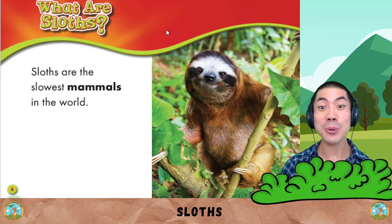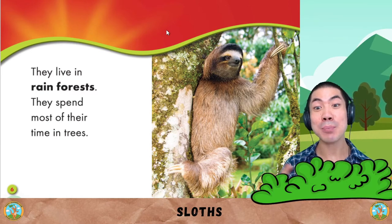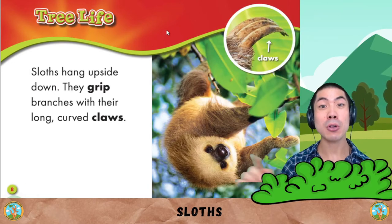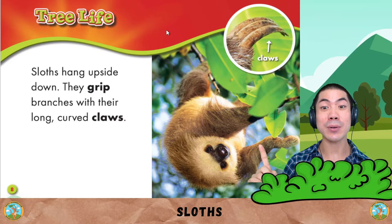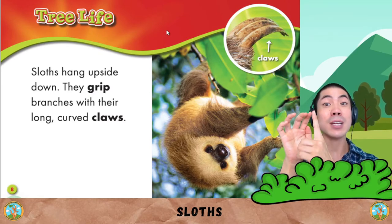Sloths are the slowest mammals in the world. They live in rain forests. They spend most of their time in trees. Sloths hang upside down. They grip branches with their long curved claws.